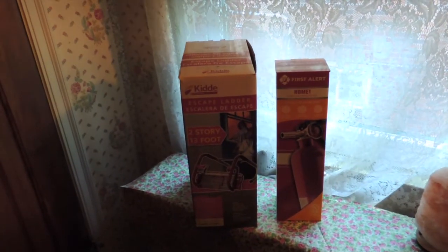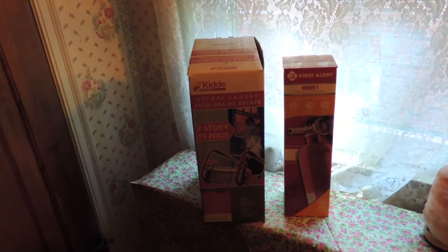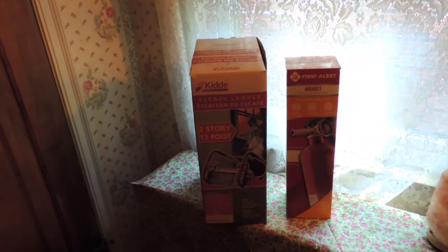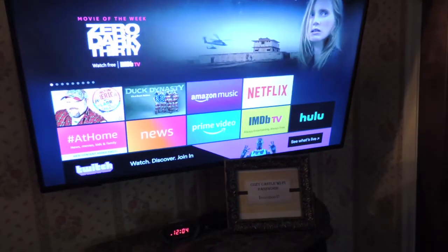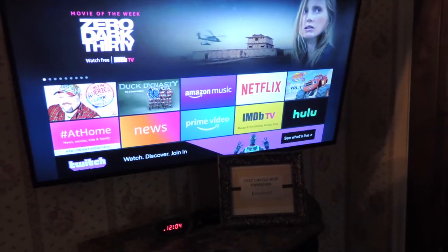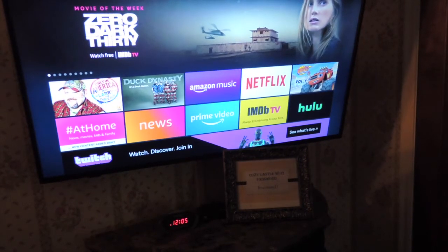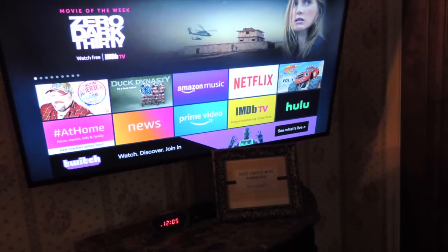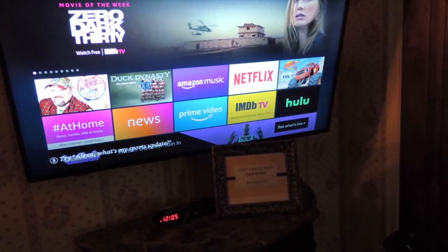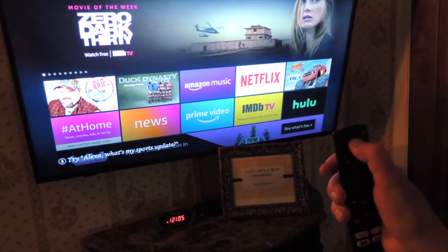Each bedroom is equipped with an escape ladder and a fire extinguisher, located next to the window you should use to climb out in case of fire. All of the TVs are smart TVs — big screen. We have Amazon Prime, Buckeye cable, and internet. We do not have Hulu or Netflix, but you're welcome to sign in with your own account. Please do not purchase anything on our smart TVs. The best way to use the TV is to hold the speaker button on the remote and tell Alexa what you want.